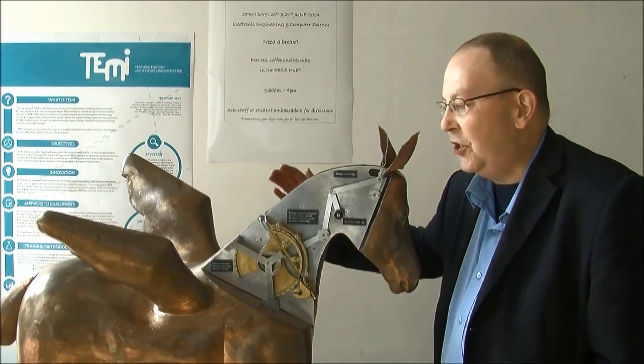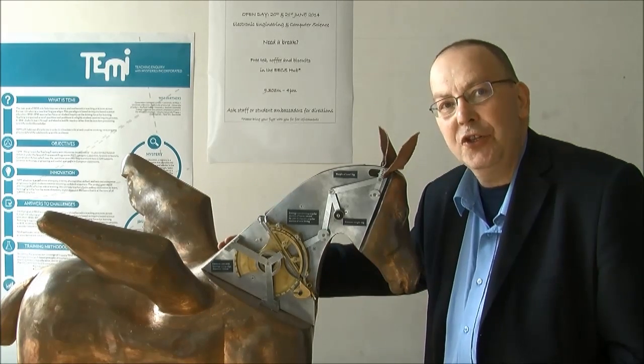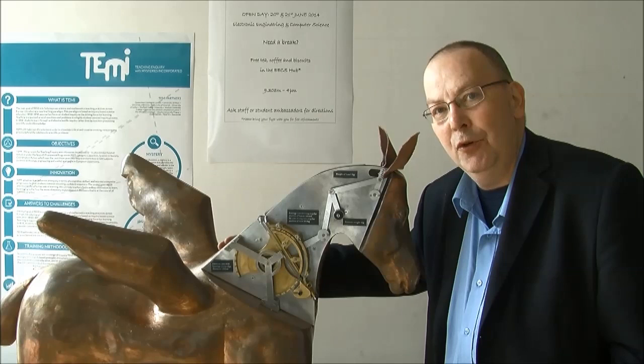And for me, the end of the story — a mystery that started when I first read about the horse in that book all those years ago. I hope you've enjoyed this, thank you very much for watching.